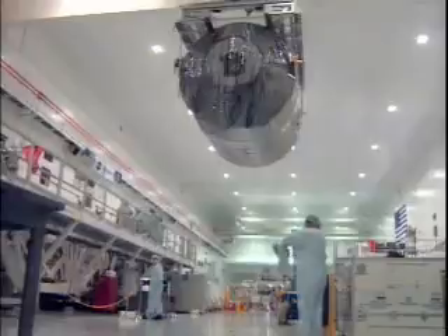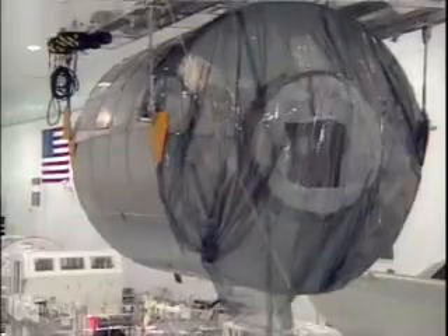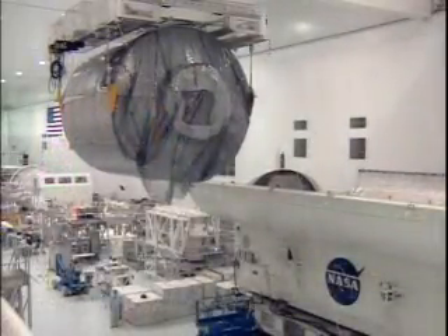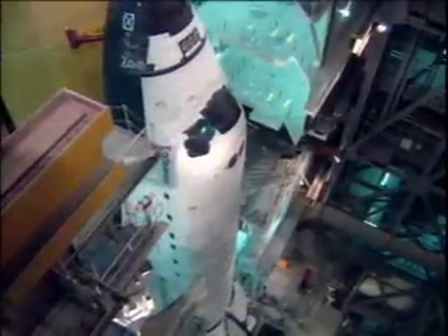This is a view of the NPLM being lifted and rotated in the space station processing facility. All the experiments and equipment are on board, and it is being moved into the payload transportation canister, which will then take it out to the launch pad.